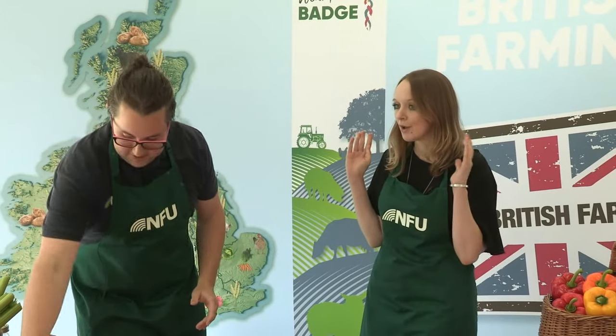Did you actually bring any tomatoes back for us Josh, or did you eat them all in the car? I did eat most of them in the car - they're pretty tasty - but the good news is I've got a few here that we can use for our rainbow salad. Well done to everyone who guessed red tomatoes as the first ingredient for our salad. So how are we going to prepare them for the salad?